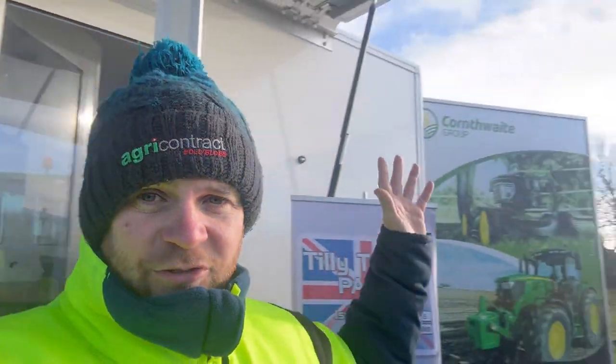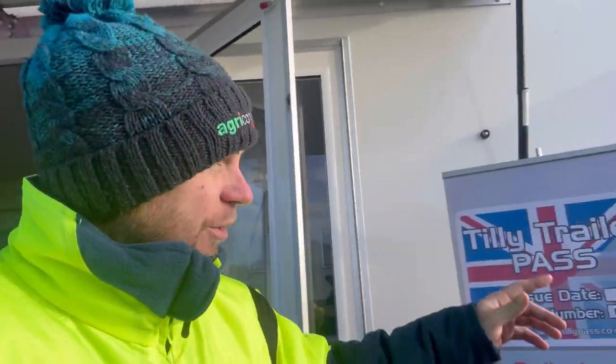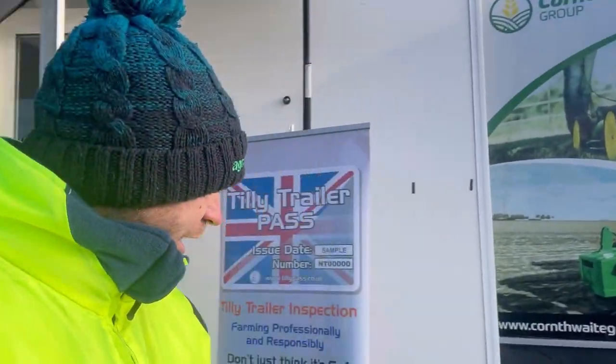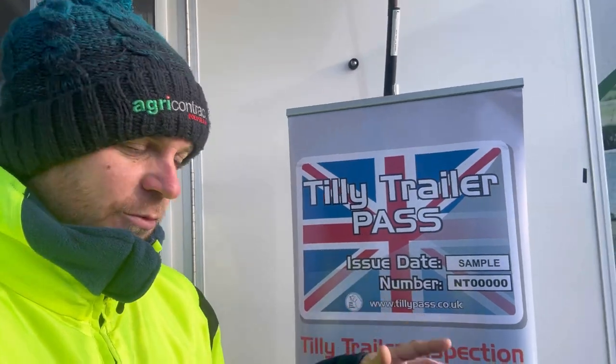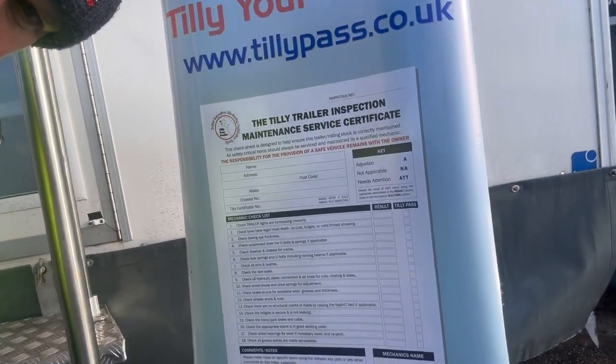At the health and safety thing now, outside it's freezing. Got my hat on. This is the Tilly Pass trailer stand, which is in conjunction with Cornthwaites Agricultural, who are the John Deere dealerships. They're basically doing an MOT for your trailers, checking all these different things.